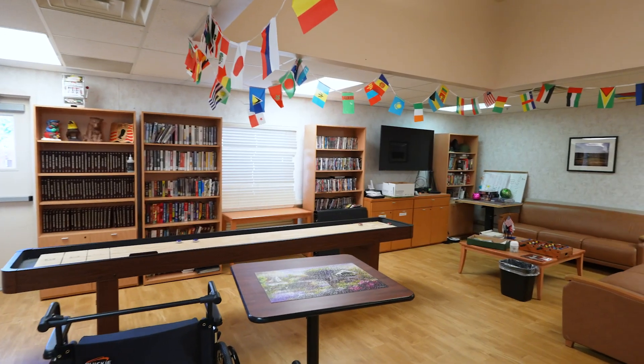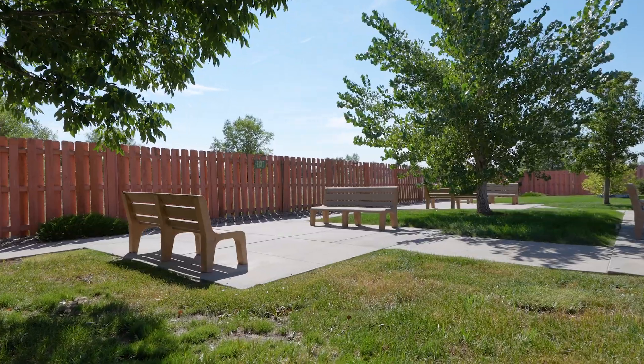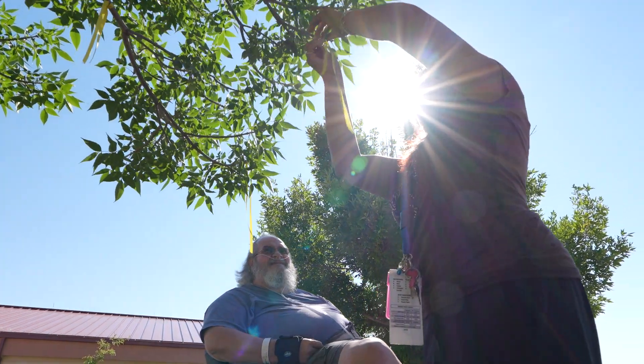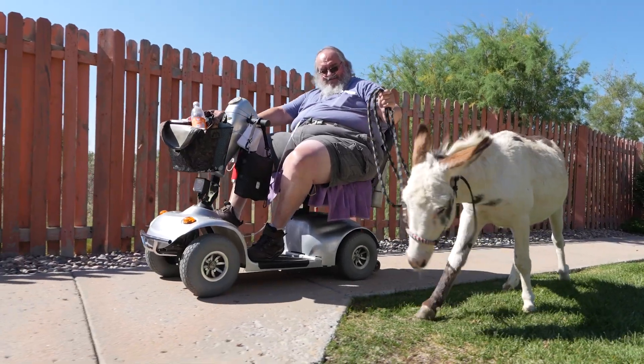In addition to our indoor amenities, we offer three beautiful outdoor areas where veterans can participate in gardening, barbecues, or simply enjoy the fresh air.